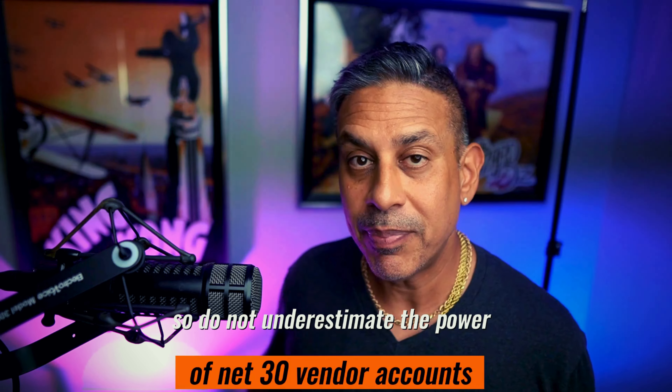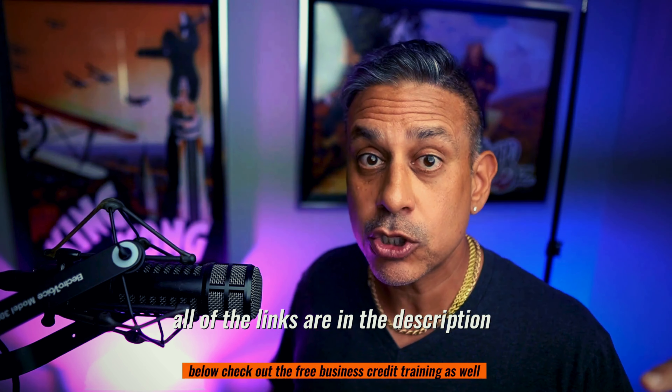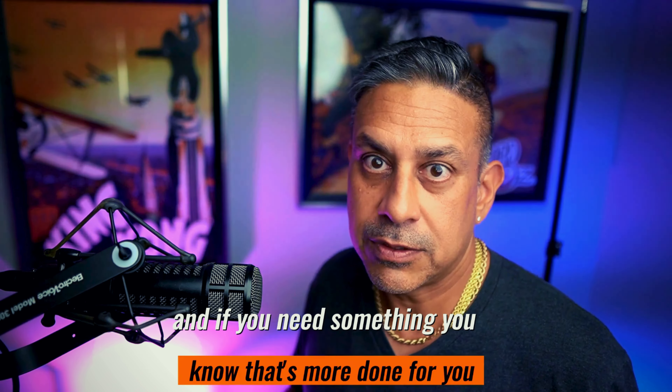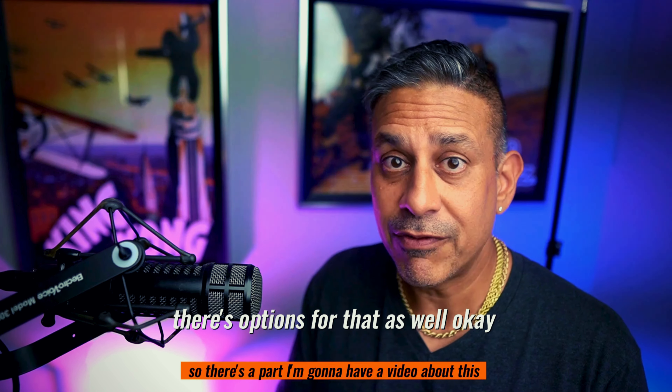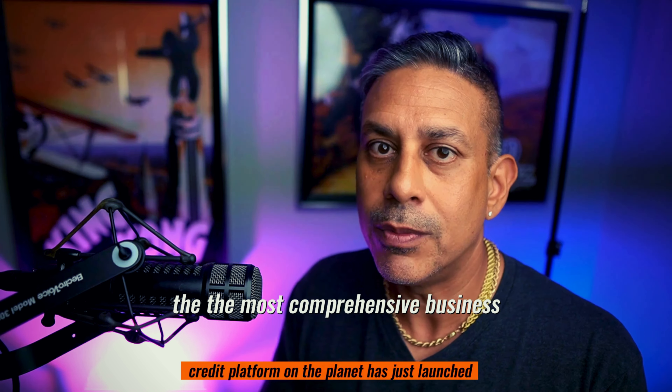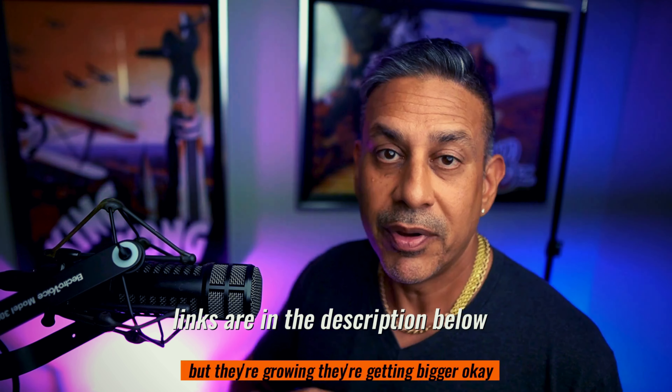Do not underestimate the power of net 30 vendor accounts. All of the links are in the description below. Check out the free business credit training as well, and if you need something more done-for-you, there are options for that too. The most comprehensive business credit platform on the planet has just launched — it's in beta, links are in the description below, and it's growing. Don't forget to like and subscribe to the channel for all the latest in business credit and personal credit and funding. Using credit to buy assets — I'll see you guys in the next one. Peace and love.